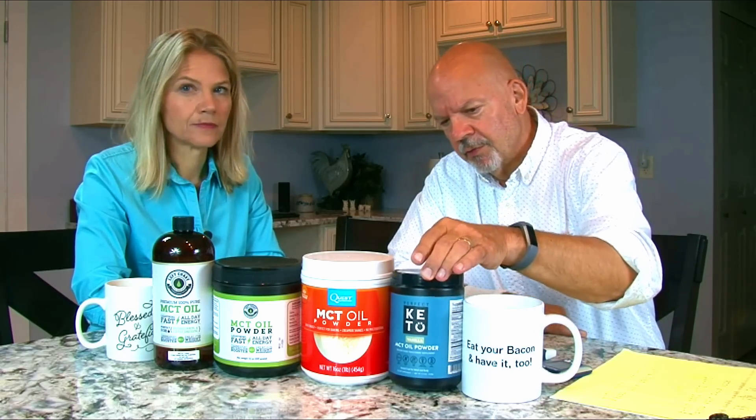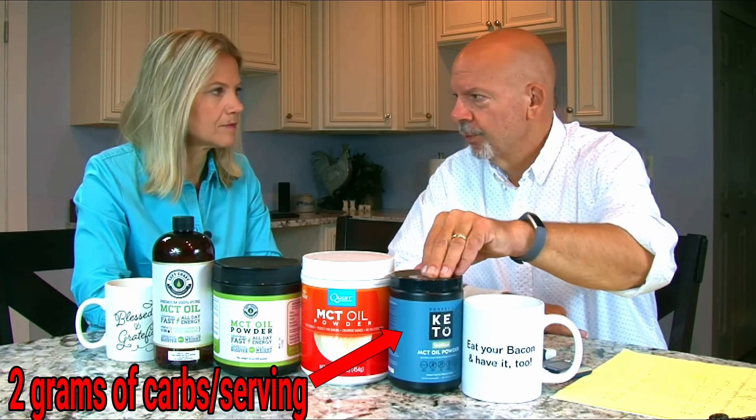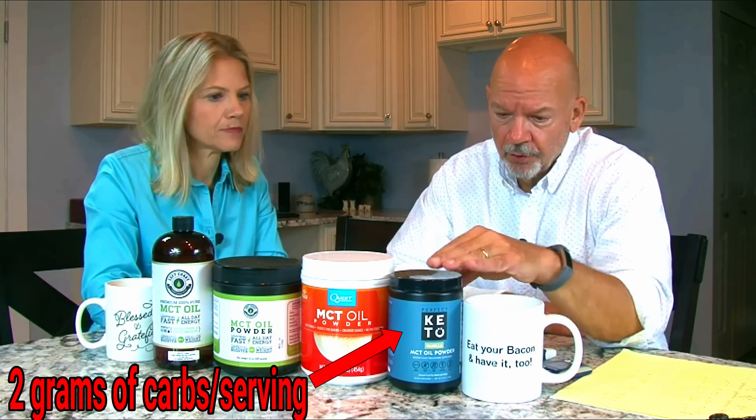On to day three — Perfect Keto MCT oil powder, the only flavored one we used, in vanilla. It had two grams of carbs per scoop, and we used multiple scoops to match fat content. It also has two grams of dietary fiber, which takes us into a whole rant about net carbs: fiber appears to have been added back in. You can add fiber to a food to bring down the net carbs — making something with four grams of sugar appear to have zero net carbs — which is how you can fool consumers.